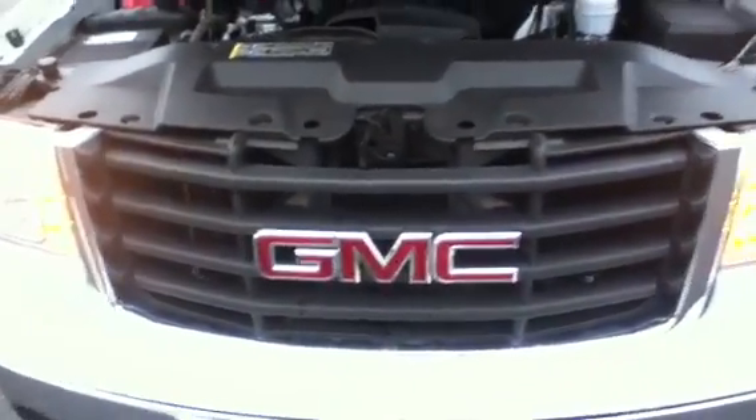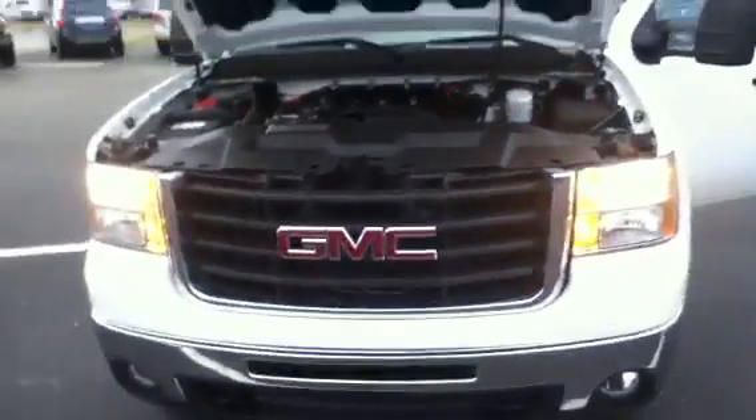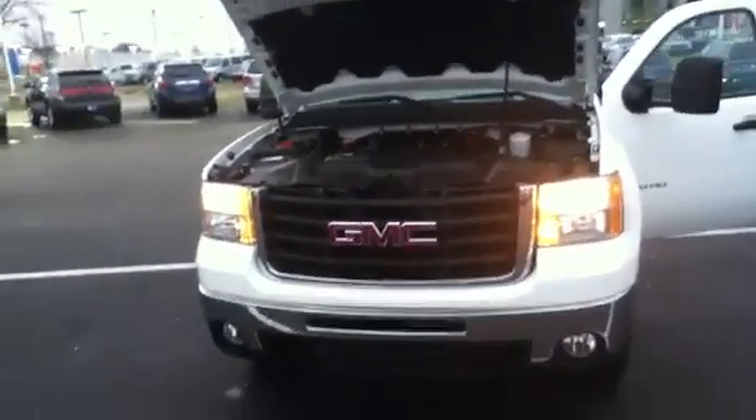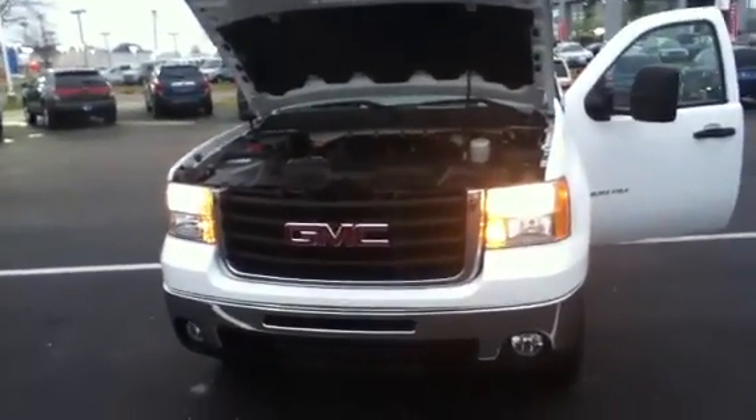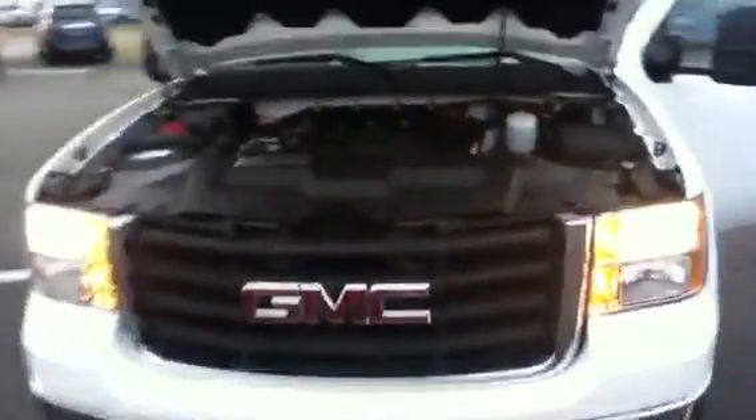Hey, Mr. Epstein. This is Adam down here at Borcharding. I'll be your sales consultant. I just spoke with you on the phone and I just wanted to send you a quick video of the GMC 2500. It's a 2009, only has 18,000 miles on it.